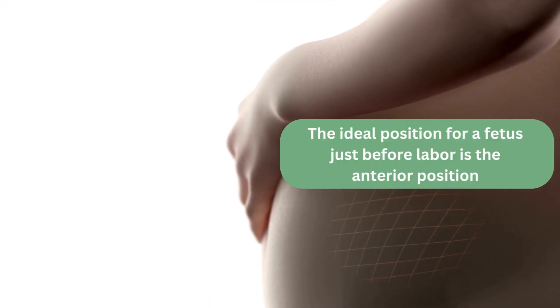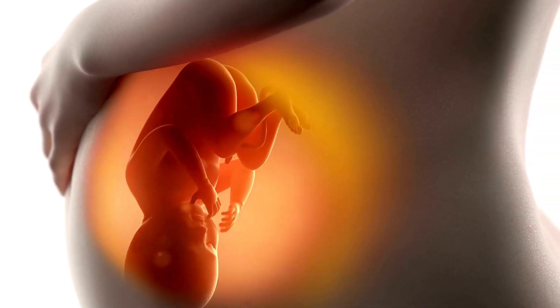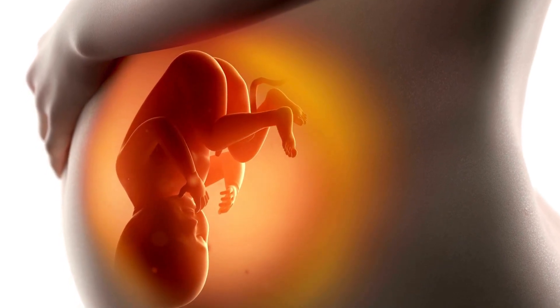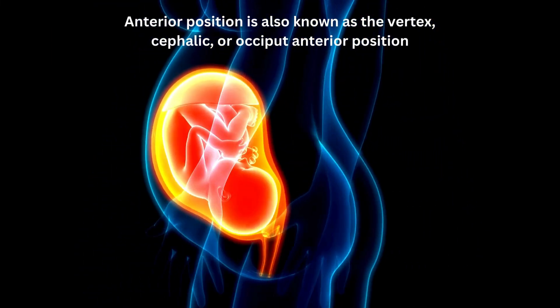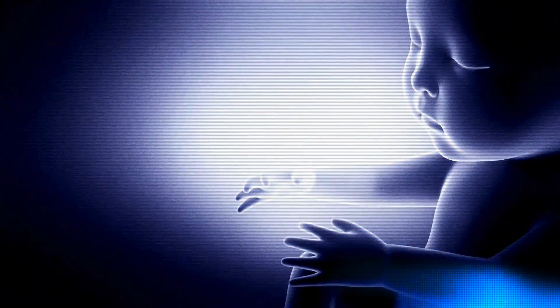The ideal position for a fetus just before labor is the anterior position. The fetus faces the pregnant person's back and the head points toward the ground. Most fetuses settle into this position by the last month of pregnancy. The anterior position is also known as the vertex, cephalic, or occiput anterior position. This position may reduce the chances of complications during pregnancy.